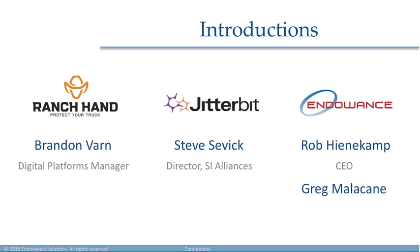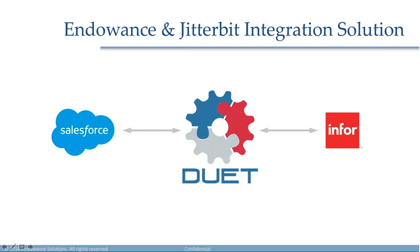Let's start with the Endowans part of the solution. Why Duet? What is Duet? Over the past seven years, we have been implementing Salesforce projects, and a lot of them had an integration to Infor. The currently available solutions are fairly expensive and not easy to implement, and they're based on traditional integration technologies. For a lot of customers, the cost was prohibitive to integrate Salesforce with Infor ERPs.